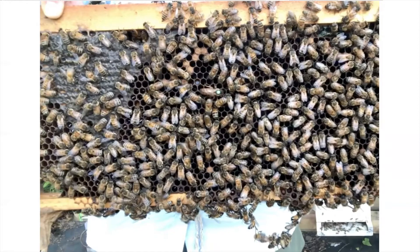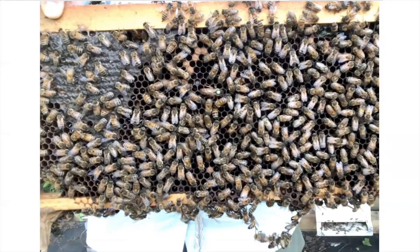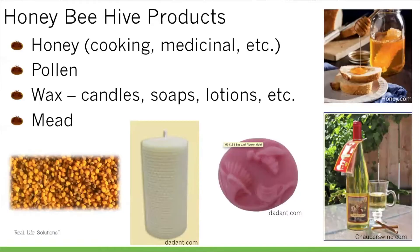We've gone over the importance of honeybee pollination services and taken a quick look into the hive. Now I want to talk about a few examples of other products we can make from the hive. Honey bees obviously produce honey, which can be used in many ways including cooking, medicinal wound dressing, and in a fermented honey wine called mead. We can also collect pollen from the colonies — some people consume small quantities of pollen to help with seasonal allergies. We can also collect wax, which can be used in candles, soaps, lotion, and different types of cosmetics, if we are successful in keeping the colony alive and healthy.